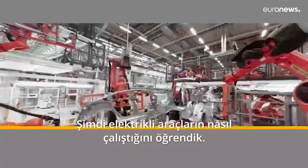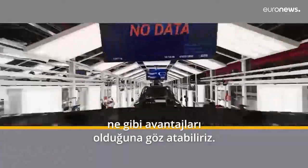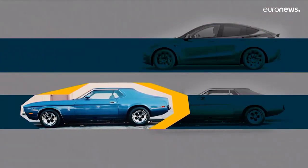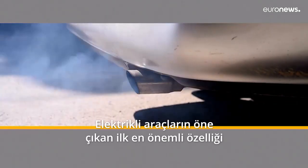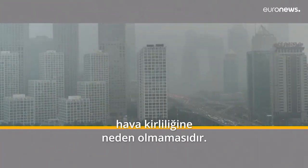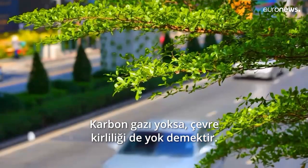Now that we understand how EVs work, we can look at the benefits they offer compared to internal combustion engine vehicles. The first, and surely the most important — or at least the most promoted — is the absence of pollution. No exhaust system equals no emission, and no emission equals no pollution.